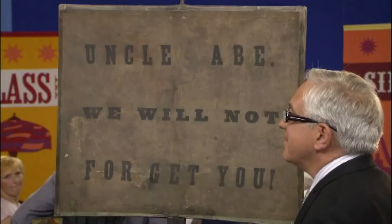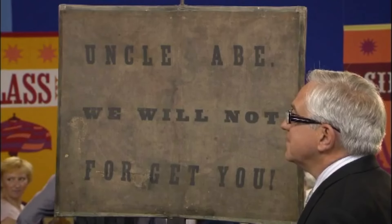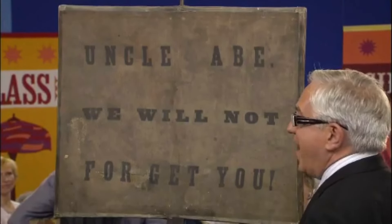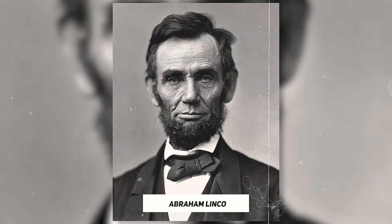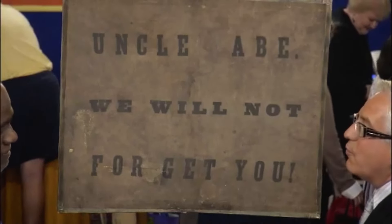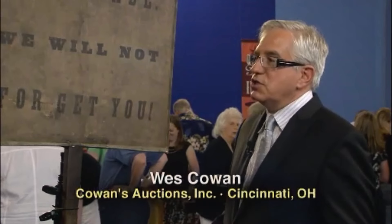A renowned former football player named Alan Page brought a parade banner to the show, found through an antique dealer's ad. His wife gave him the banner as a Christmas gift. This item was identified as a parade banner used after President Lincoln's assassination. The banner bore the inscription 'Uncle Abe, we will not forget you,' reflecting the nationwide mourning. From the smallest town to the biggest city, there were demonstrations and parades of mourning.